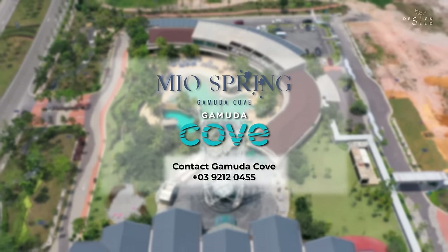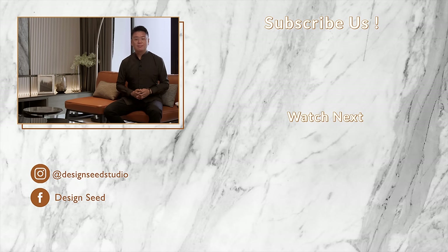We hope you enjoyed today's episode and if you're not subscribed to us yet, please click on that subscribe button to stay in the loop for more of our upcoming design episodes. My name is Alex Lee and I am from Design Seed. Thank you for watching, I'll see you guys next week.